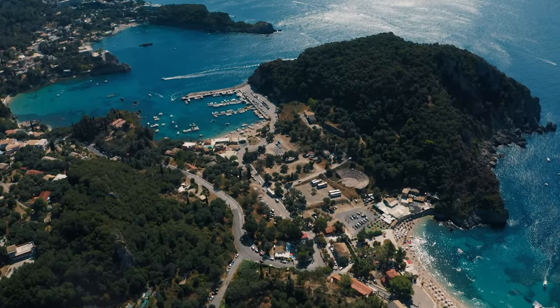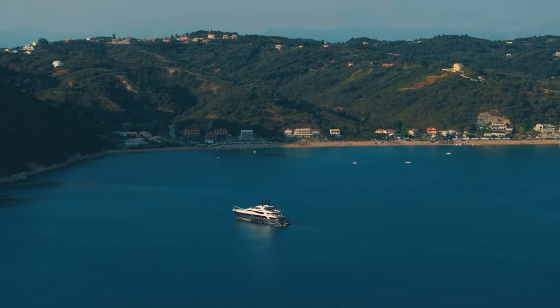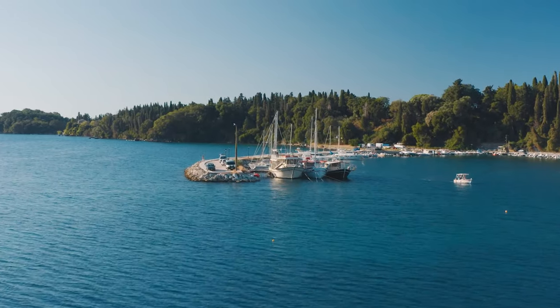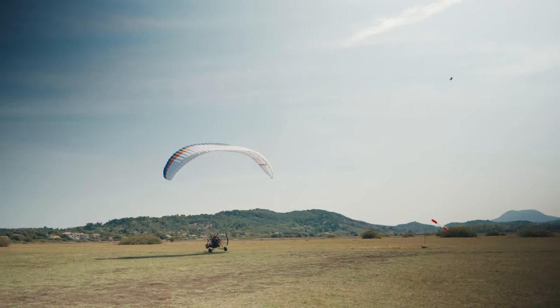Have you ever found yourself being envious of drones? They soar through the skies, but are they truly able to appreciate it? The purpose of our trip to Corfu was to visit the Rula Rua real estate agency. We are also seeking to understand the perspective of those small soulless helicopters.